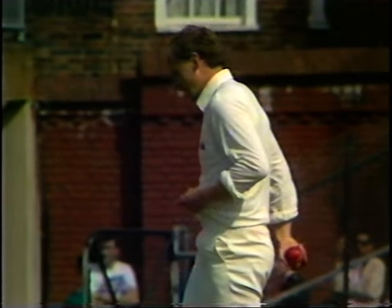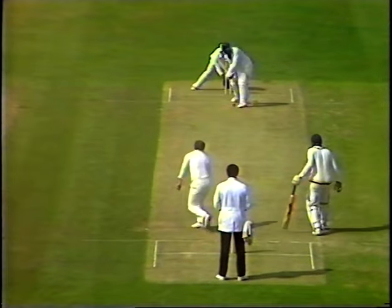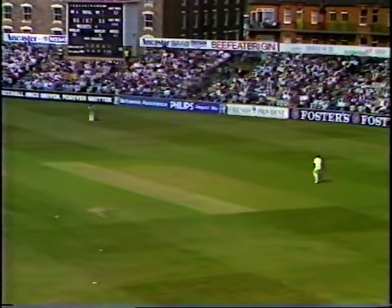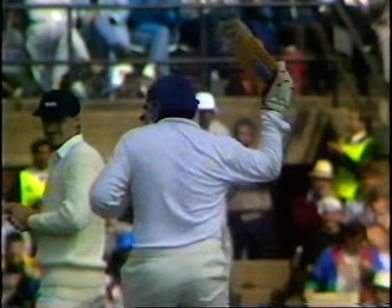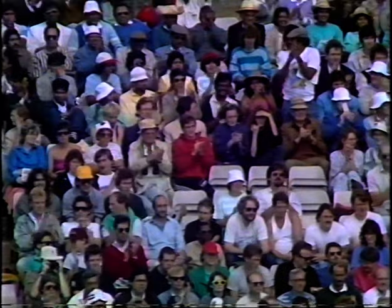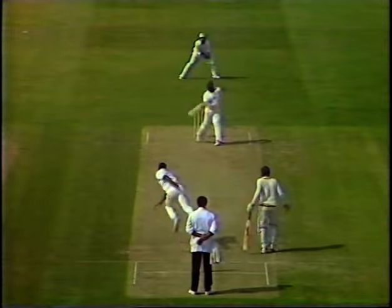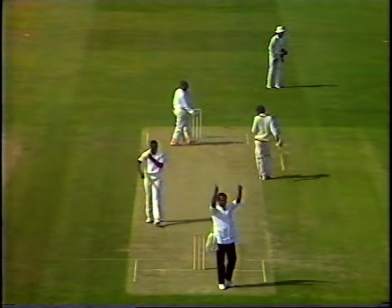Shrip marks to Duleep Mendis, and Duleep Mendis reaches his half-century — very finely played too. Gladstone Small bowls, and that's a tremendous hit — that's six runs. A wonderful hit to deep square leg by Duleep Mendis.